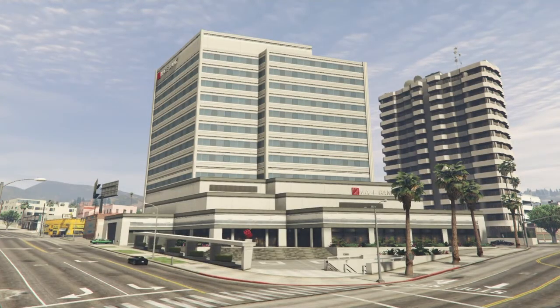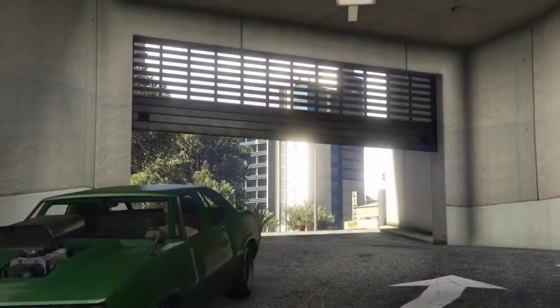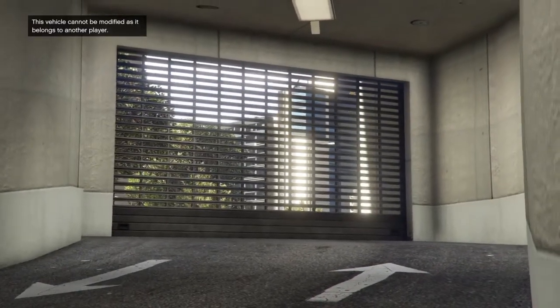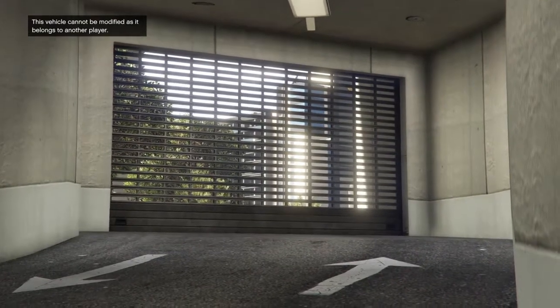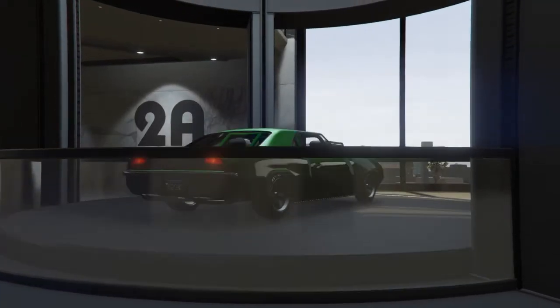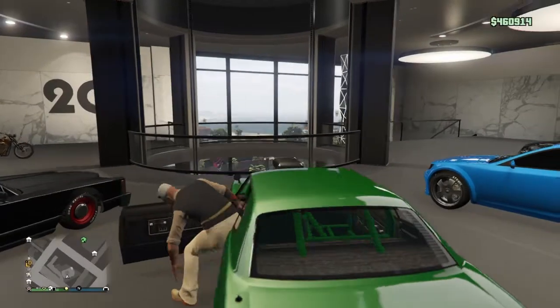We have to go in there because they're both full at the moment. Let's do this. I don't know if anyone else has been getting this — you can see at the top left of the screen it just said 'you cannot modify this vehicle because it belongs to another player.' What a load of crap. A few other people have told me they've been getting that as well.